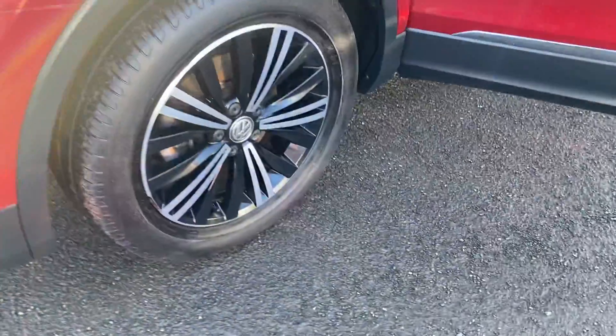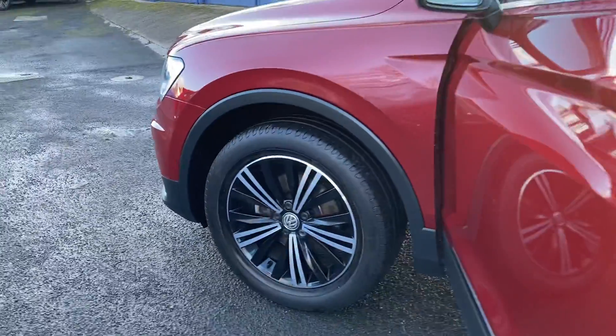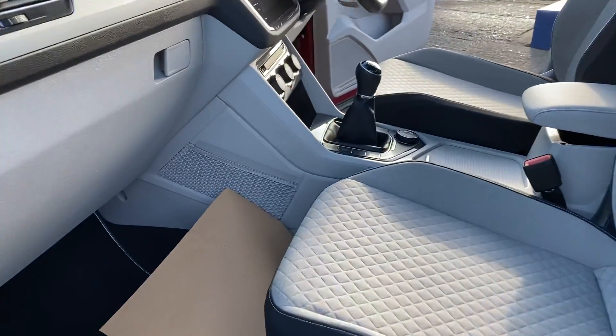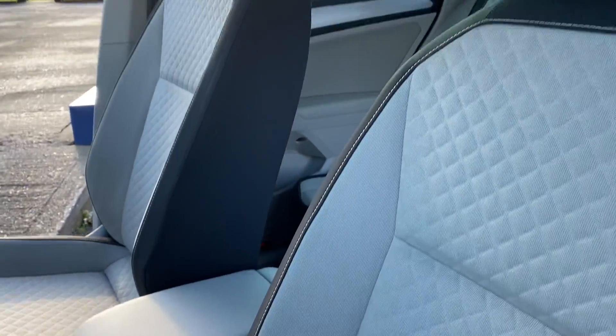It has a full main dealer service history and we will also service the vehicle before the car goes out. The car comes with two keys, and just inside you've got a lovely colour contrast interior.